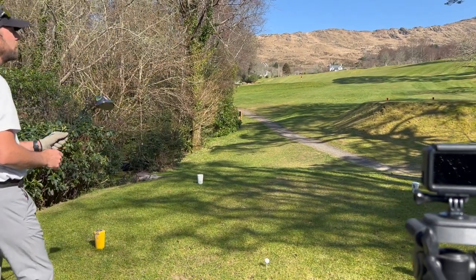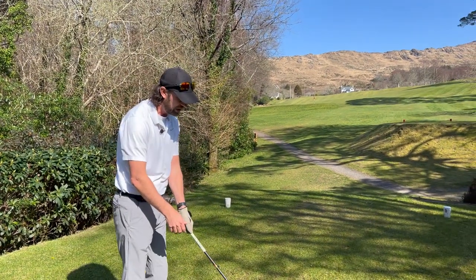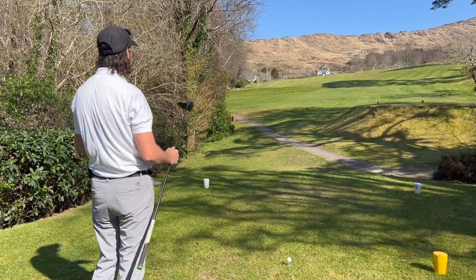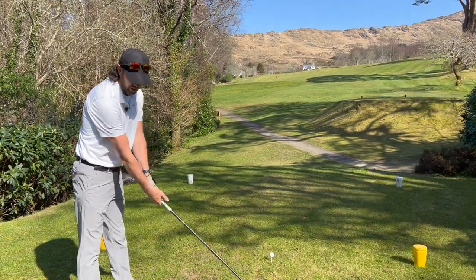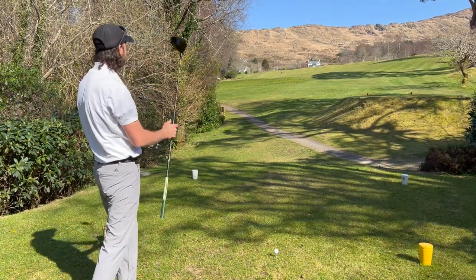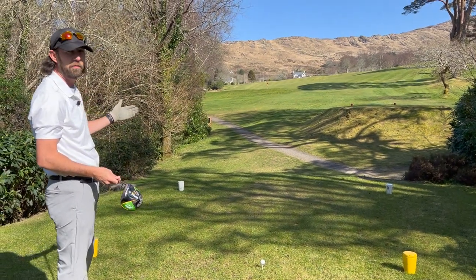The first hole is a par 4 and this is one of the holes that doesn't play its yardage — it plays maybe 50 or 60 yards longer because it's uphill. On the left-hand side we've got out of bounds, and on the right-hand side there's a cluster of trees to avoid. The main goal is to get it up on top of the hill towards that white house in the distance, so you leave yourself on the plateau where you can see the green for your next shot.